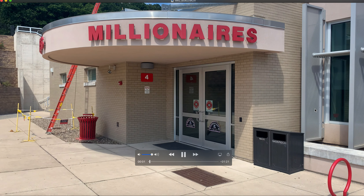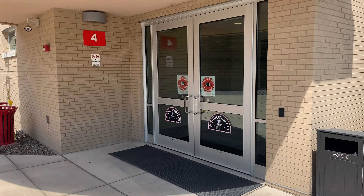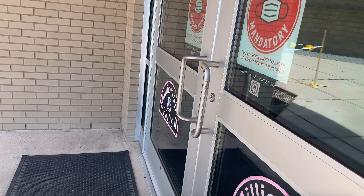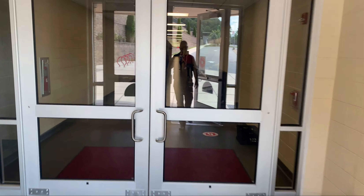This entrance is for 7th and 8th grade students that are dropped off by their parents, as well as 8th grade walkers and 8th grade bus riders. All students are going to enter this entrance that we call our gym entrance.